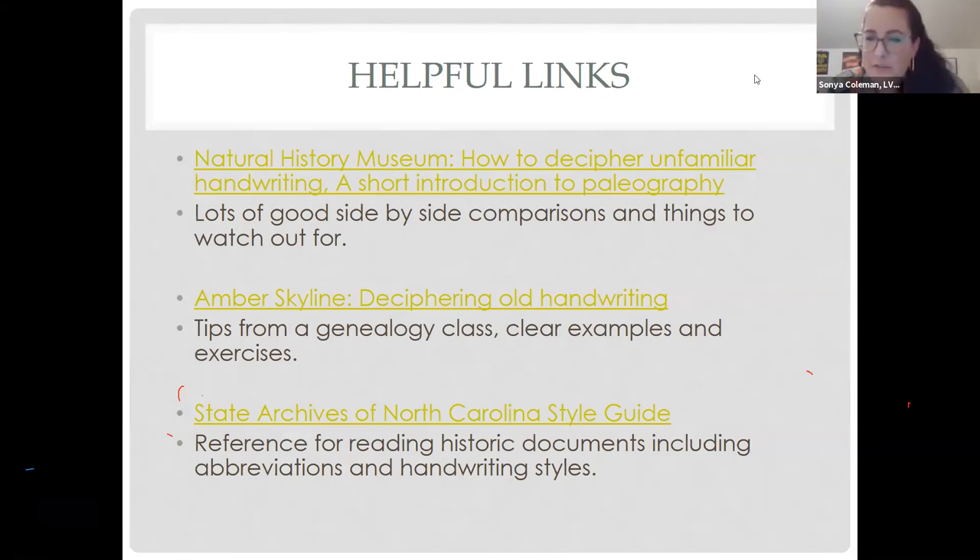Donna asks: Can you explain people drawing their letters versus writing? We're not exactly sure what the distinction is between drawing letters versus writing — that's not something any of us are familiar with, so we may not be able to tackle that one today, Donna. There are also a few questions asking about a handout — there is not a handout from today, but this presentation will be available as a video you can rewatch later, and we'll put all of the links in the video description so they can be clicked on.